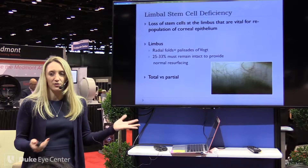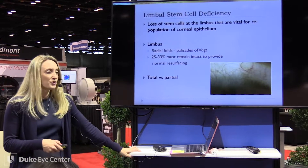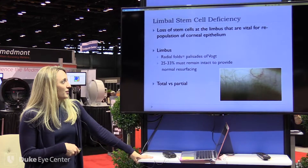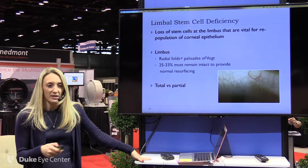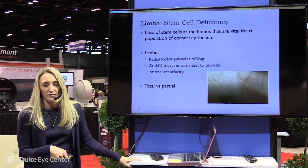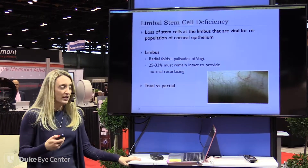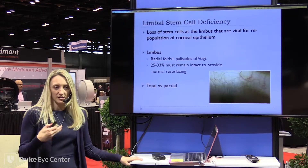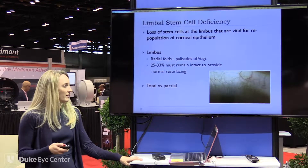Limbal stem cell deficiency is when you have insufficient limbal stem cells so you cannot replace or revitalize your corneal epithelium. Your limbus is where the cornea meets the sclera, and this is where the palisades of Vogt are. You need at least 25% to 30% of these to be working so that you can resurface your cornea. Anywhere below that you're going to start to see signs of deficiency in poor epithelium.